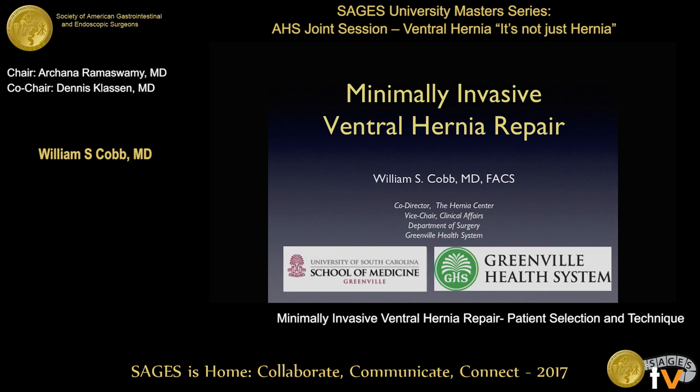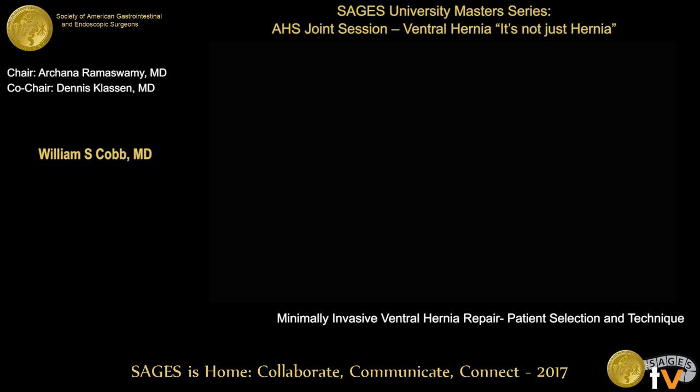My talk is going to be on minimally invasive repair. I'll talk a little bit about patient selection, although that's been covered pretty nicely previously, but I'll also talk a little bit about technique as well and certainly not insult the crowd, much of whom know how to do a laparoscopic incisional hernia repair. Additionally, I won't just talk about laparoscopy — we'll talk a little bit about robotics as well, so that'll make this a little exciting for some of you.